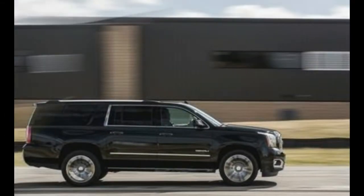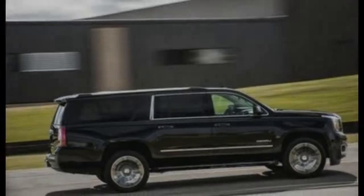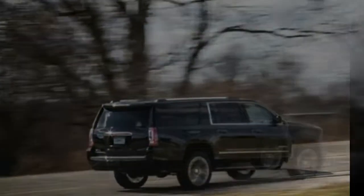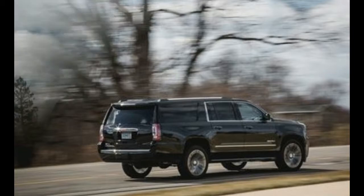Then there's its 4G LTE and Wi-Fi hotspot capability, standard in every Yukon, as are Apple CarPlay and Android Auto. For the subset of the population whose idea of a fun time includes hauling the entire family and all their stuff up a mountain while towing a travel trailer and six kayaks, there are few alternatives.